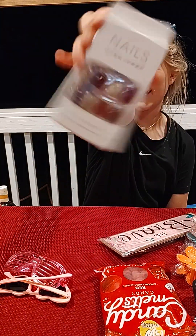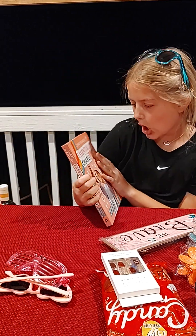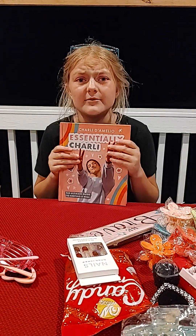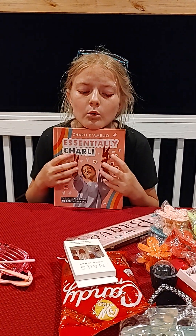For my friend I got her some Christmas nailies, and some gel nail glue so she can do her nails — her birthday is coming up. I also got this Charlie D'Amelio Essentials book — there were like 20 of them at the store. Dad's not really up on Charlie D'Amelio, but I saw so many of those books.